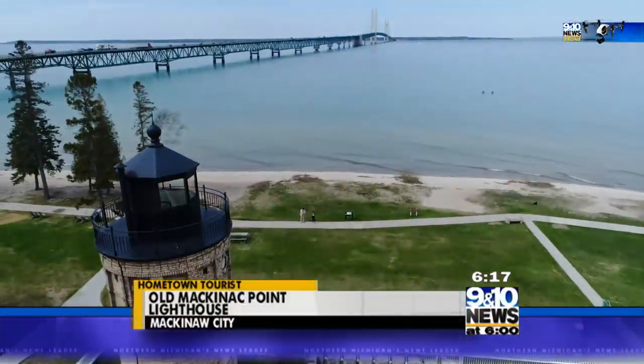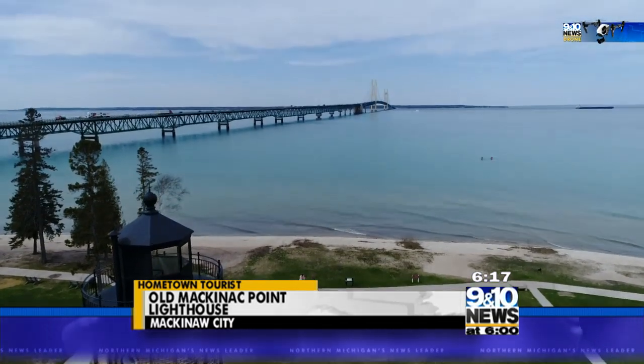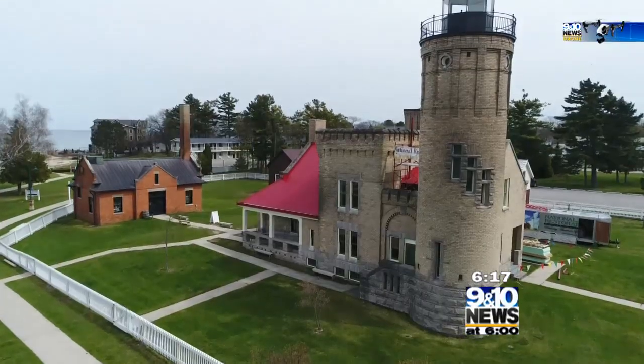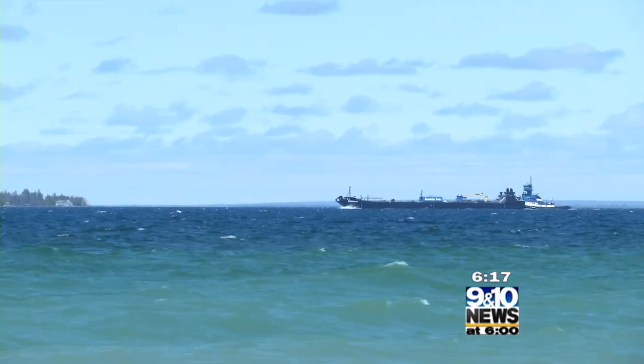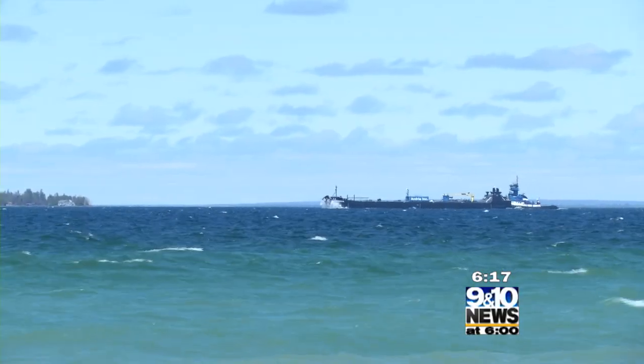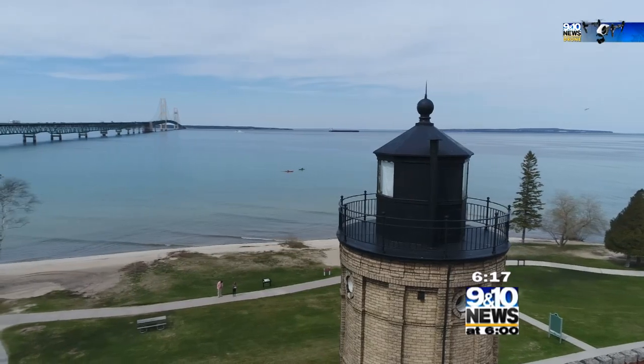It can be a pretty dangerous area and there's a lot of things that you want to avoid, and that's what most of these lighthouses are marking. It's someplace to stay away from. Old Mackinac Point marks the spot that is the farthest north you can go in the Lower Peninsula.